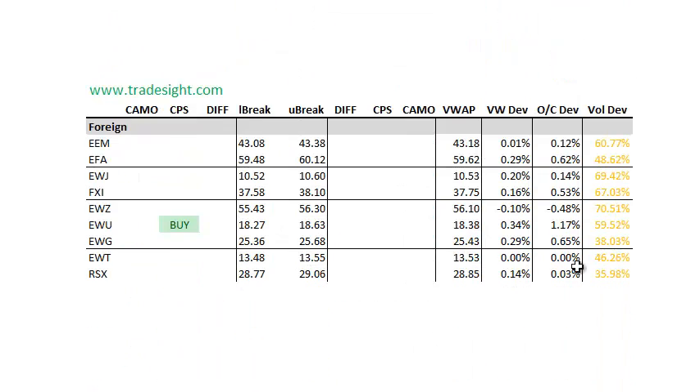The foreign stuff is all very, very light volume ahead of expiration, so there are a couple of signals here, but I would take those with a grain of salt.